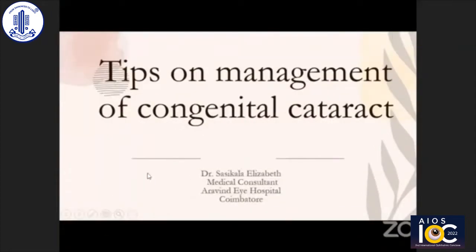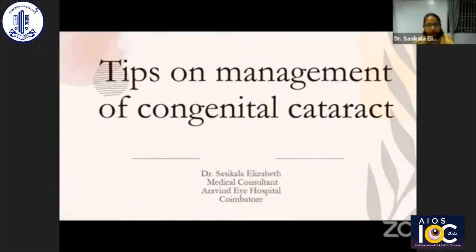Thank you. Good evening to all. Thank you to AOC. Dr. Kalpana Narendran sends her apology. Thank you Dr. Rohita for this opportunity. I am fortunate to share this session amidst the stalwarts of pediatric ophthalmology. I hope I'll be able to add some useful information to the viewers too.